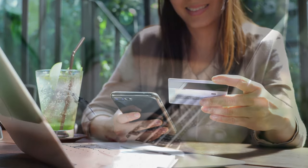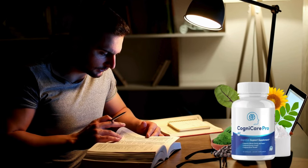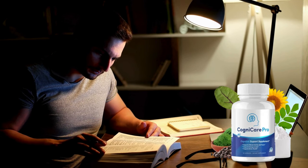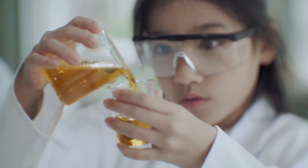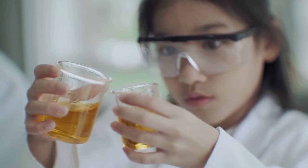In today's world, the pursuit of enhanced cognitive performance has become a priority for many people — whether to improve memory, increase concentration, or simply keep the mind sharp. Cognitive focus products are gaining prominence. These products, developed from a combination of advanced scientific research and natural ingredients, promise to provide the essential nutrients for the brain, helping to optimize its daily functions.